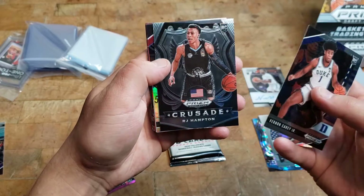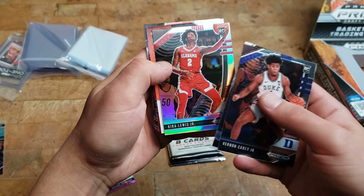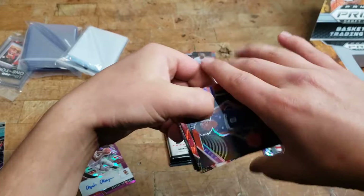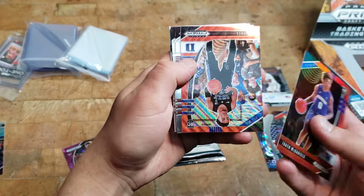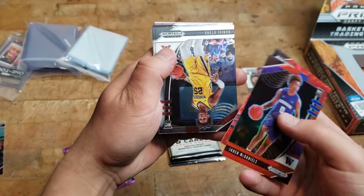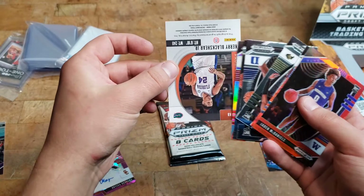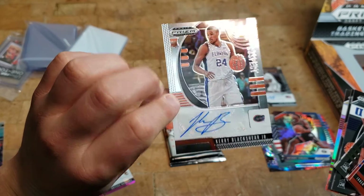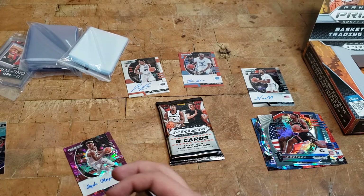Vernon Carey Jr., RJ Hampton crusade — kind of a weird looking one but I'll take it. Kira Lewis Jr., Jaden McDaniels, Trey Jones. That one's numbered to 299. Daniel Otaru, Tyler Bey. And then we got Carey Blackshear Jr. — he's named kind of like I'm named. That one's not numbered. All right, we got one last pack.